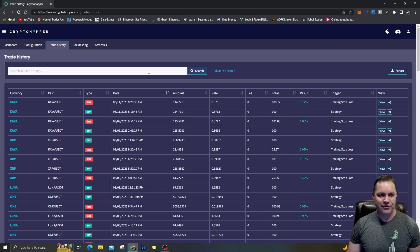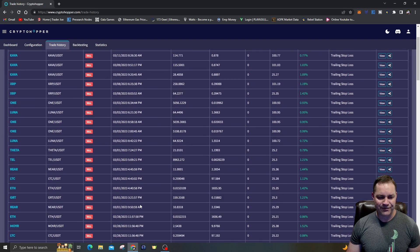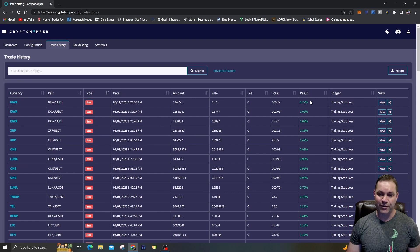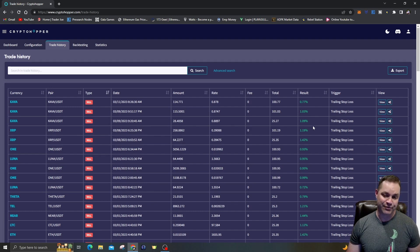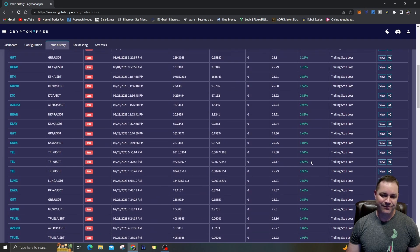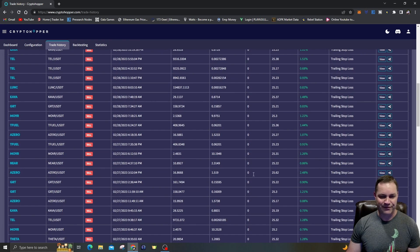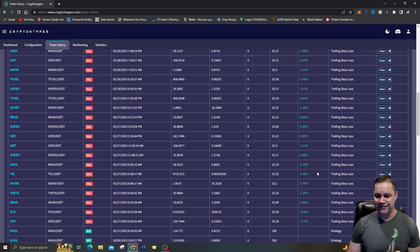You can go to your trade history — I love the stats CryptoHopper gives you. You can search by buys or sells. There hasn't really been a lot of sales since March 1st, but on the first of March there were quite a few: ETH, LTC, NEAR, Bitcoin, Theta, LUNA. You can see I'm netting those smaller profits from scalping — 0.77%, 1%, 1.09%, 1.19%, 1.42%. Sometimes it pumps more and you make 1.5% profit.